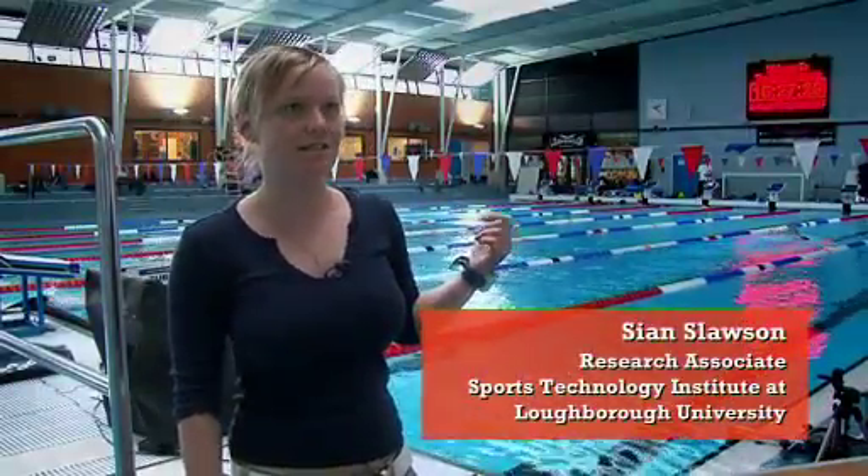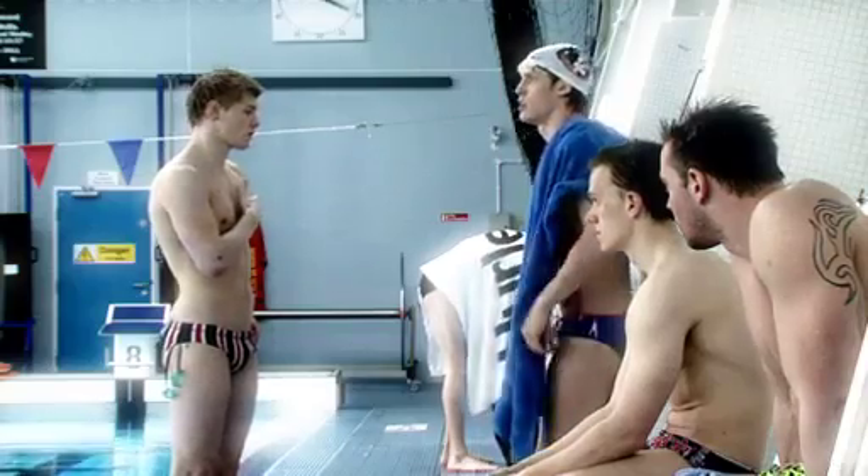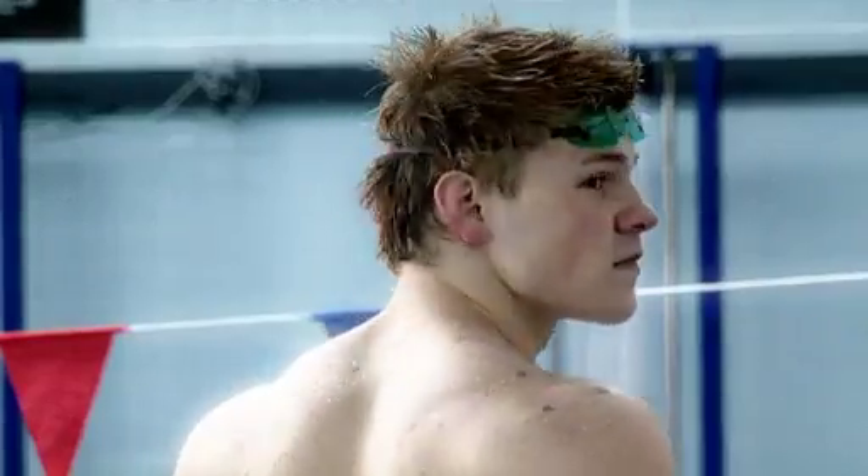We're at the Loughborough University swimming pool at the moment, doing some testing with Andy, who's the guy swimming in the background, and some of his other training partners, looking at their starts and turns performance.